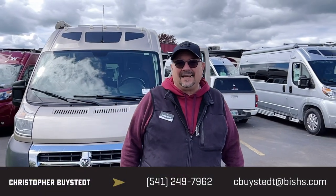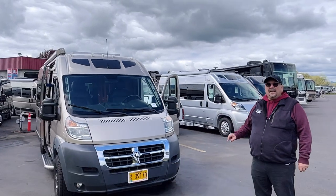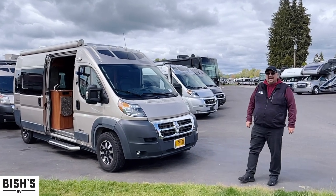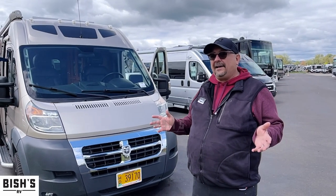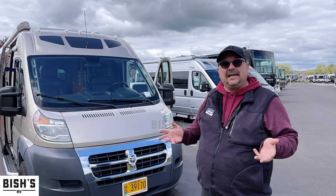Hey everybody, my name is Chris Beistead from Bisch's RV in Junction City, and we have got a great one for you today. This is something you don't see every day — it's a 2018 Roadtrek Simplicity. I just like the name, because sometimes RVs are a little bit difficult, and a lot of people are concerned, like, how am I going to know what to do? Well, this is a pretty simple van that makes it easy.